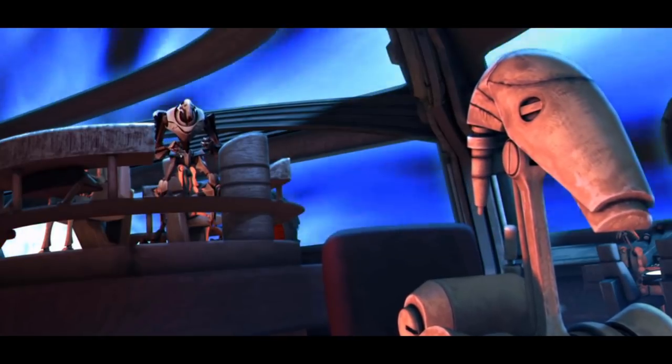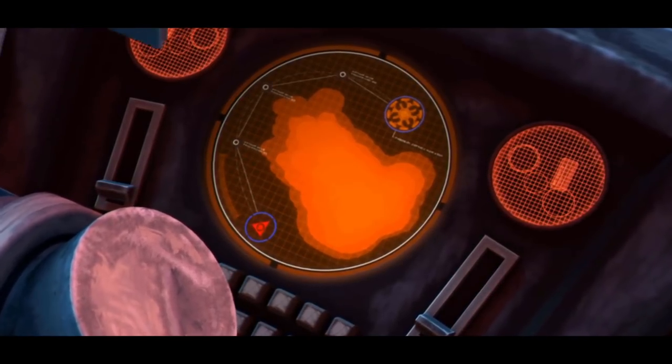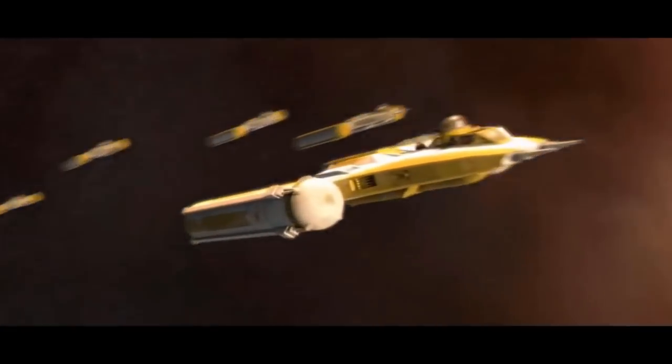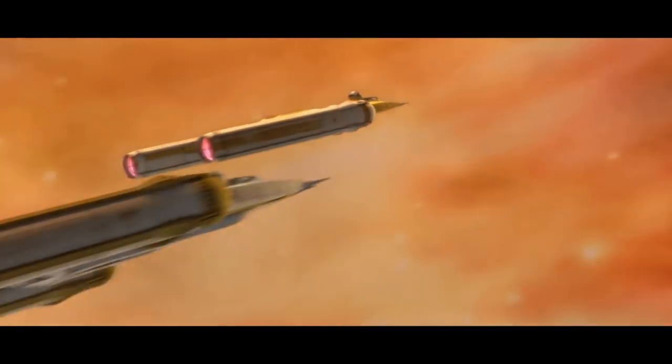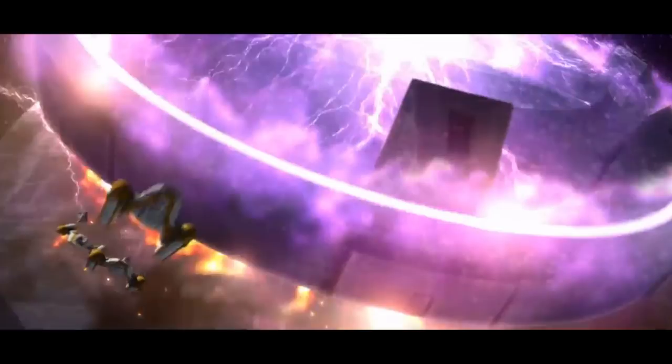When General Grievous tried to use the Subjugator Class Heavy Cruiser the Malevolence to destroy this facility, he had to navigate around the nebula. The smaller BTLB Y-Wings of Shadow Squadron were able to just barely make it through, buying them enough time to regroup and damage the Malevolence enough to force Grievous to flee.